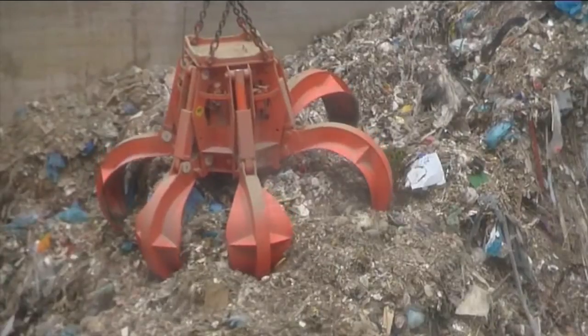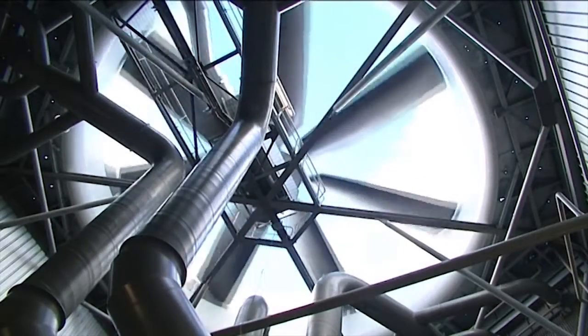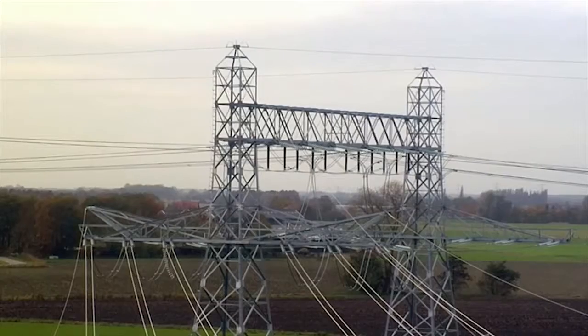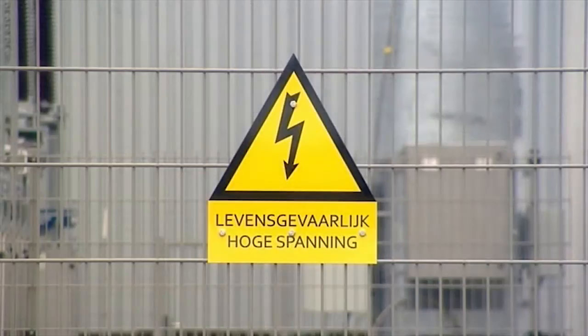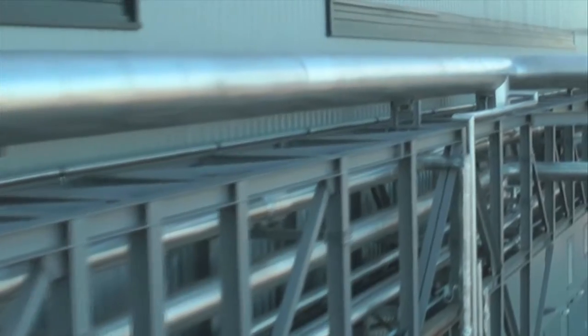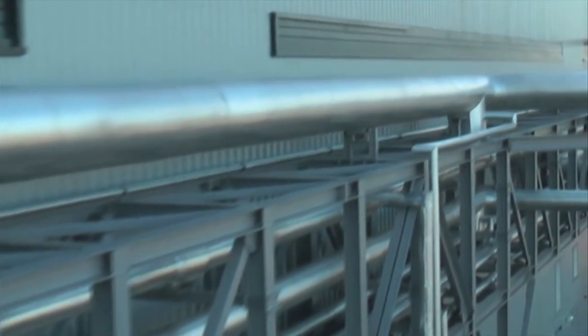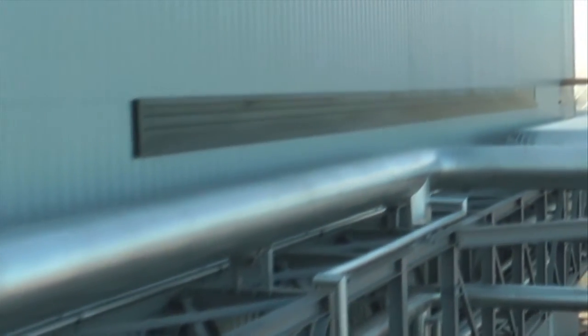With a treatment capacity of 291,000 tons a year, Re-Energy handles the waste produced by over 2 million people and produces energy through the incineration of waste. Using steam turbines combined with alternators, the plant generates 256,000 megawatts of electricity, which corresponds to the electricity consumption of 70,000 households.